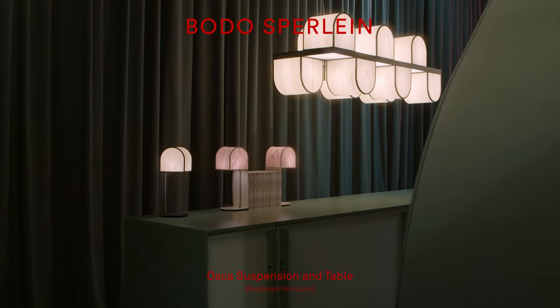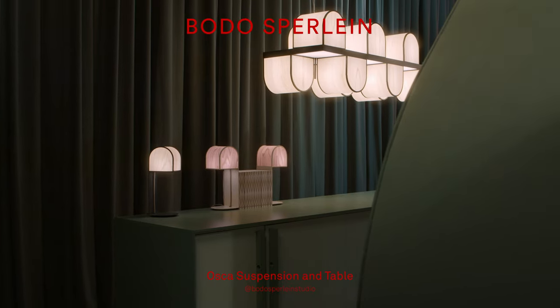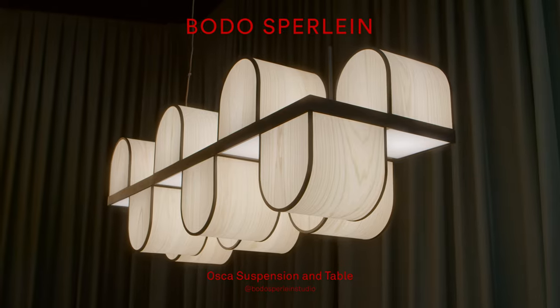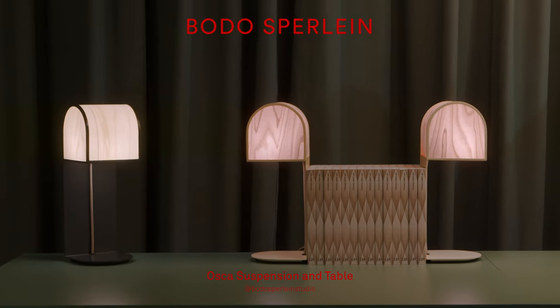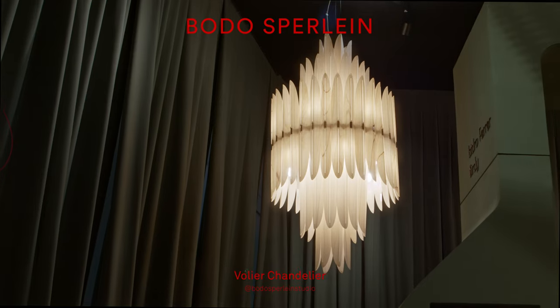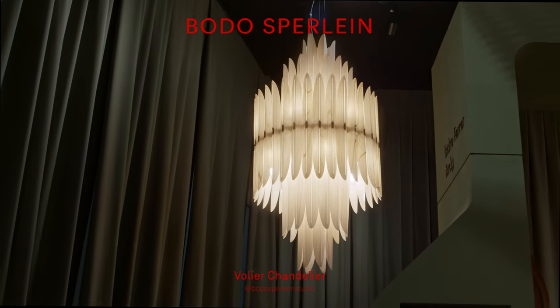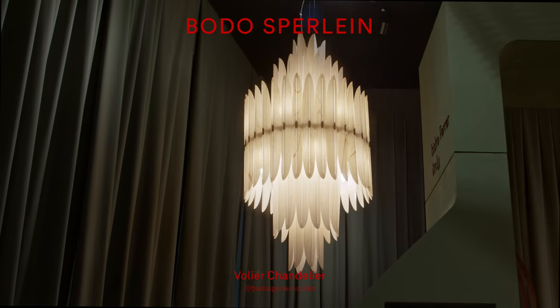The first thing you see when you walk into the booth is Vaudo Spillane's Oscar collection hanging over the main work area — the table lights. And then there's just the majestic Volier pendant, which crowns the whole corner.